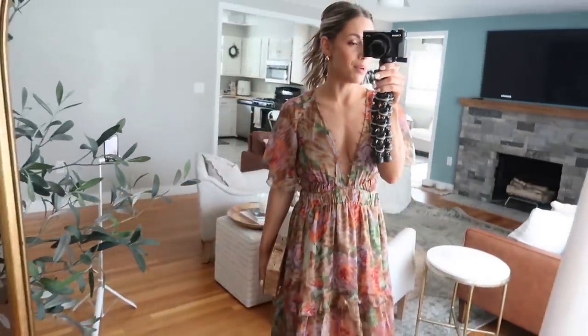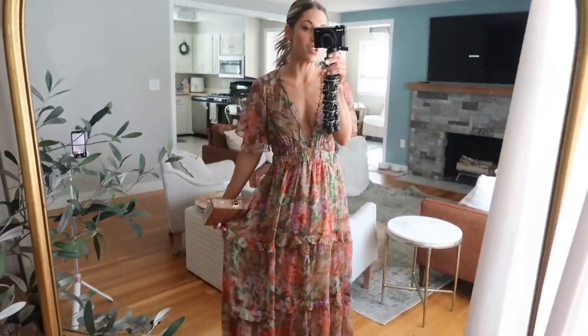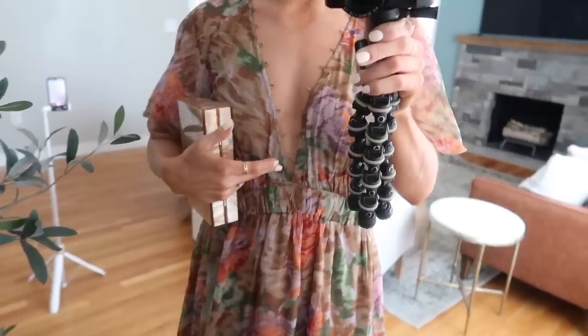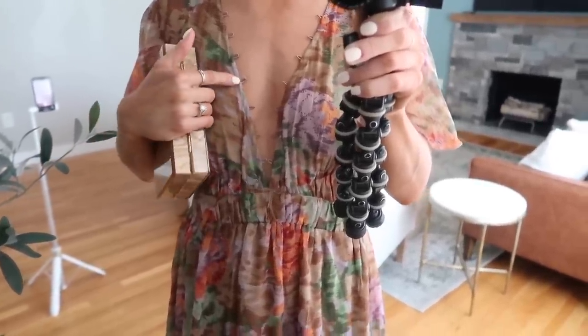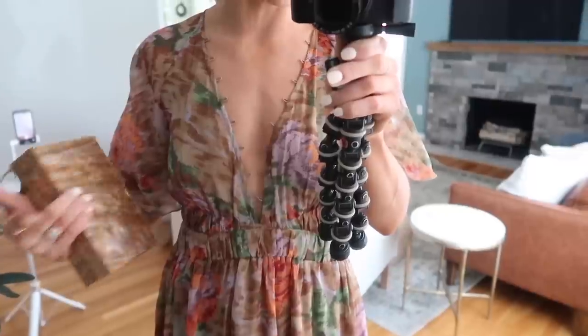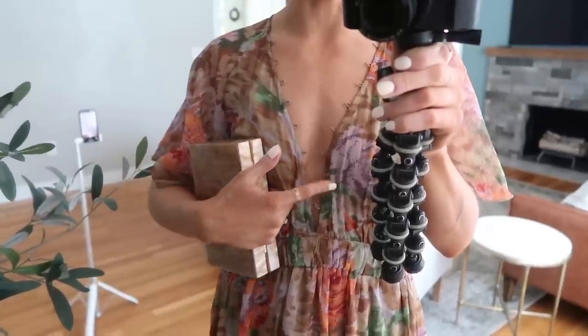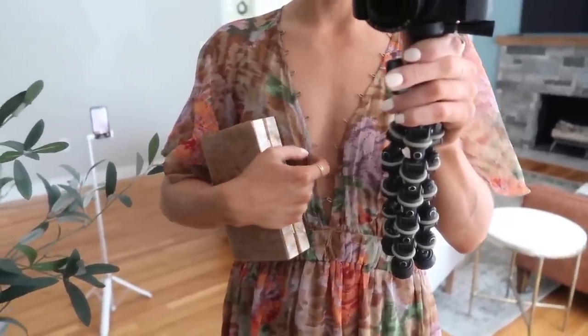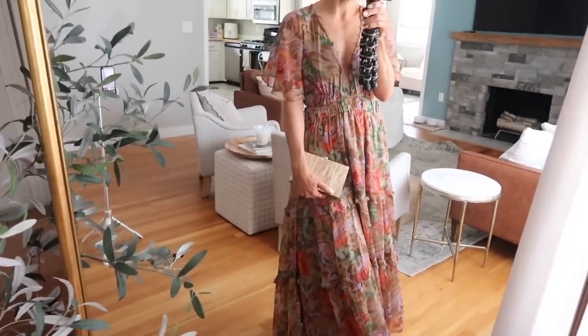This is just so cute. I was giving my mom a sneak peek before filming and she said that would be so pretty on my vacation — so I wouldn't be surprised if she ordered it. I do want to mention these are not buttons — they're just like loops. I really like the look; it's a nice added texture, but you cannot close them. You would have to add a button if you actually wanted to close it, which wouldn't be too hard.